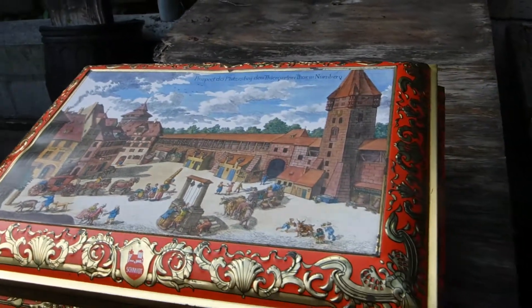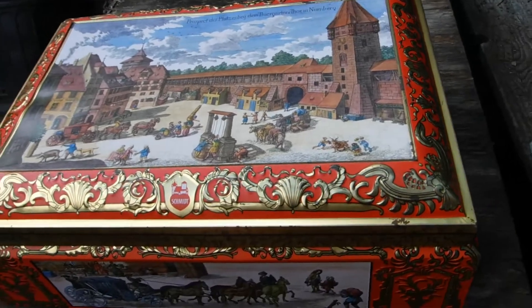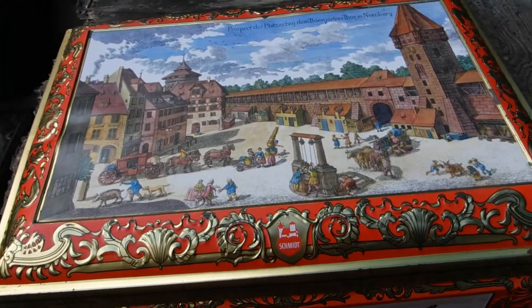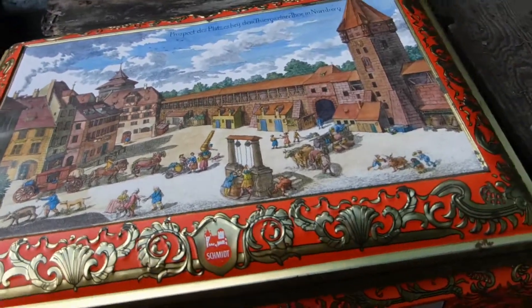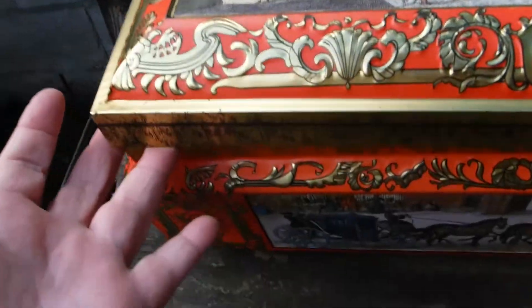My friend Paula gave me this vintage tin to keep my seeds in. And not only was it a vintage tin, a good size vintage tin, she filled it with a bunch of seeds.